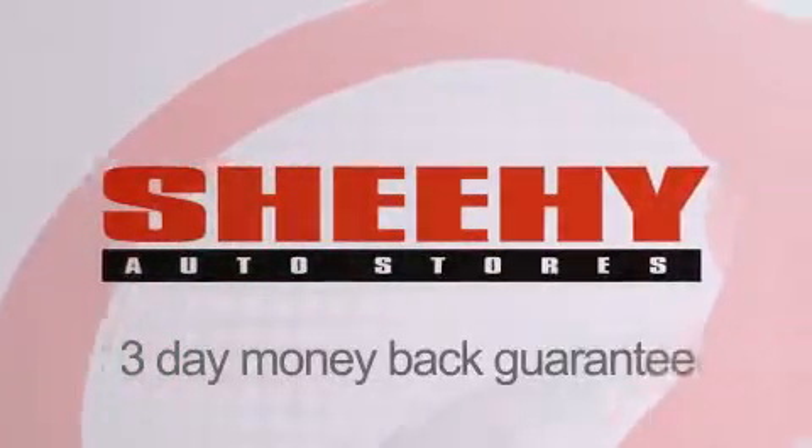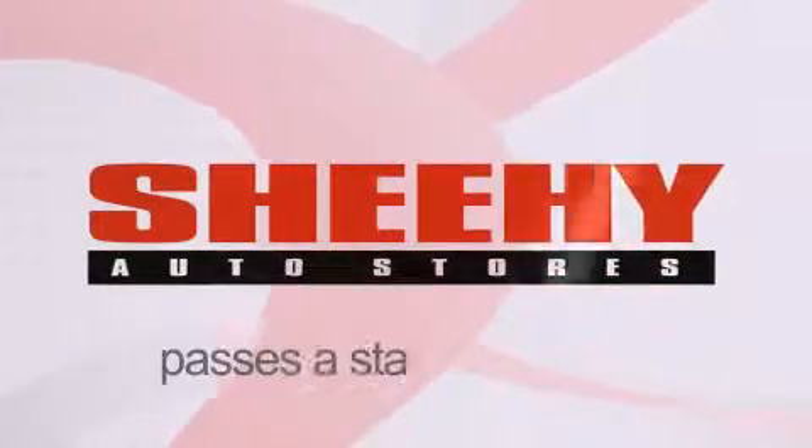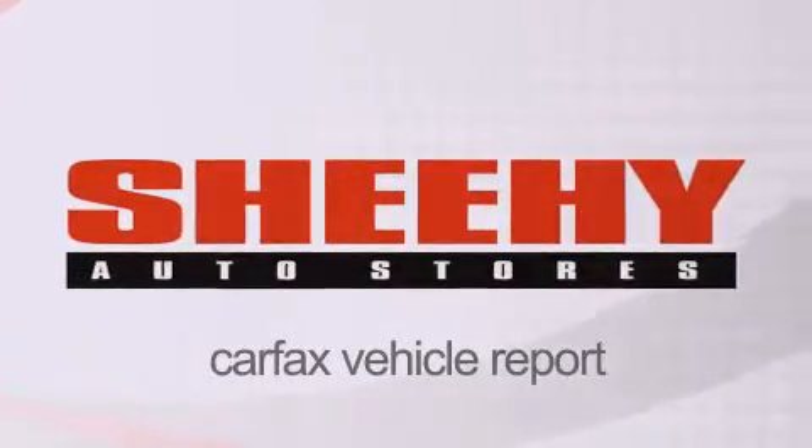Every Sheehy select used vehicle comes with a 3-day money-back guarantee, 60-day 2,000-mile warranty, pass as a state inspection, and our 175-point inspection system, and comes with a Carfax vehicle report.